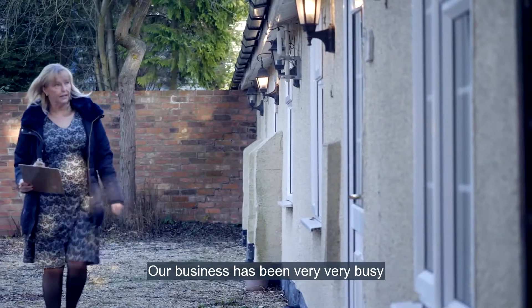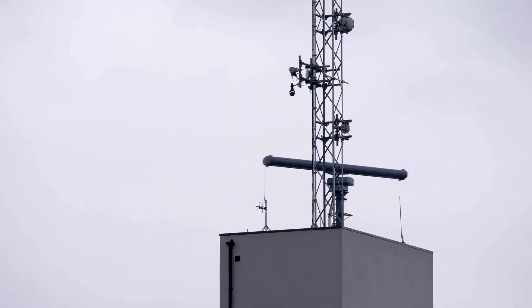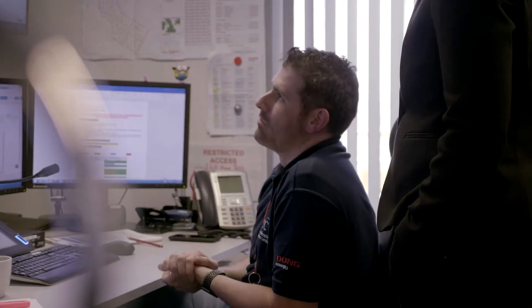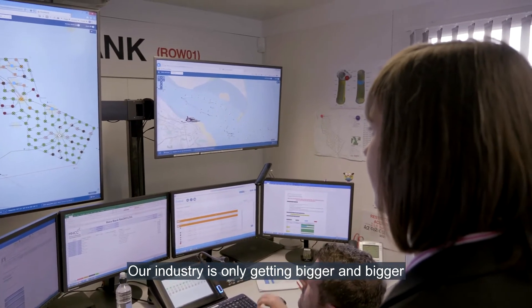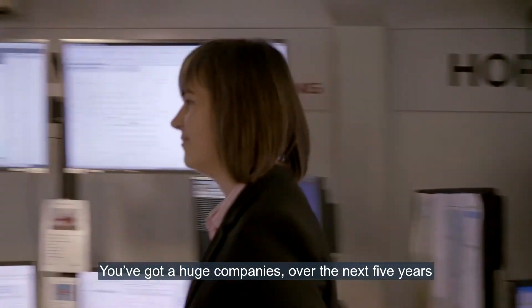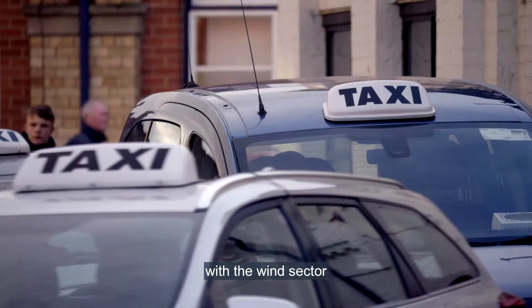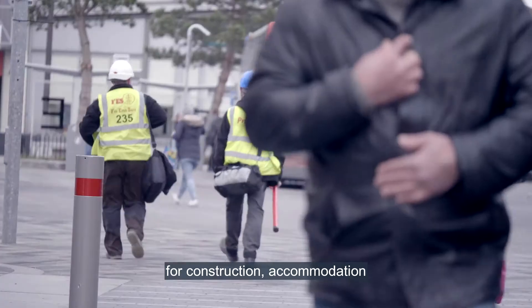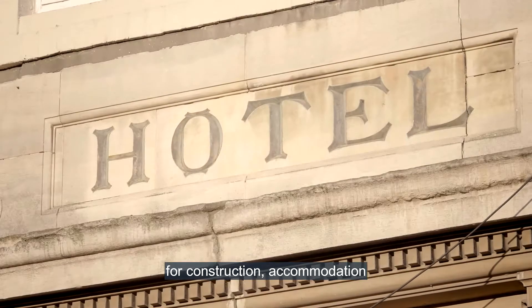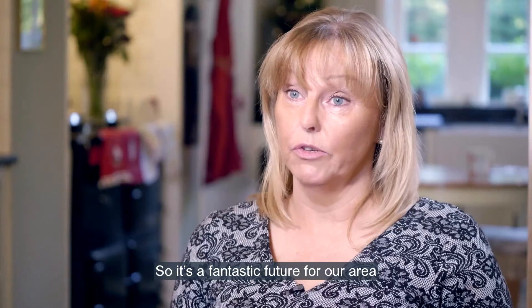Rapid Accommodation was started six years ago to help industries from wind farms to construction to book accommodation. Our business has been very, very busy and we're now aiming for a four million pound turnover. Our industry is only getting bigger and bigger at a very rapid rate. We've got huge companies coming over the next five years with the wind sector that will bring more work in for construction, accommodation, food, and nightclubs — so it's a fantastic future for our area.